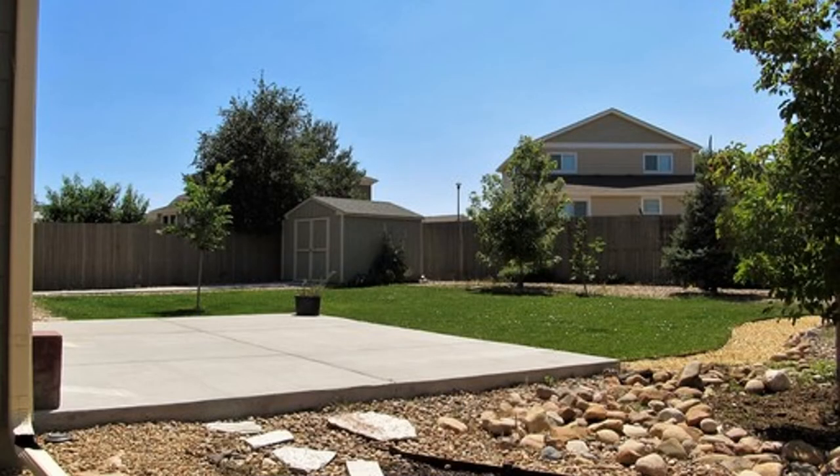Call now to schedule your viewing. Rent from us and experience living in a professionally managed home. Give us a call now.